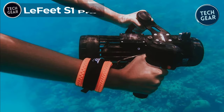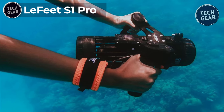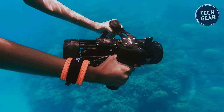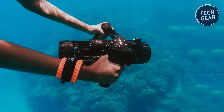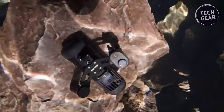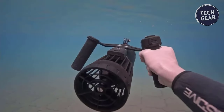The Lafite S1 Pro is the pinnacle of underwater scooters, redefining the diving experience. At $799, this compact and innovative device offers wireless control, a modular design, and multiple speed settings, making it a must-have for diving enthusiasts. Designed to comply with airline policies, the Lafite S1 Pro is perfect for travelers looking to enhance their underwater adventures.